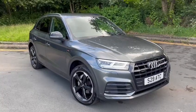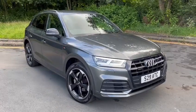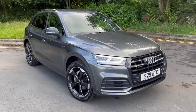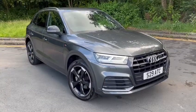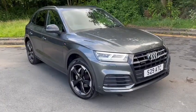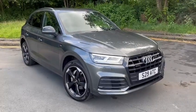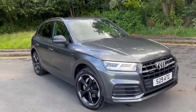Hi everyone and welcome back to Audi Technic Centre here in Glasgow. Our latest car into stock today is this March 2020 Audi Q5 TDI Quattro. It's the Black Edition 190 brake model, finished in Daytona pearlescent paint with half black leather in Alcantara. The car's absolutely immaculate, has done just under 47,000 miles with full service history and is ready to go. I'm just going to show you around it now.